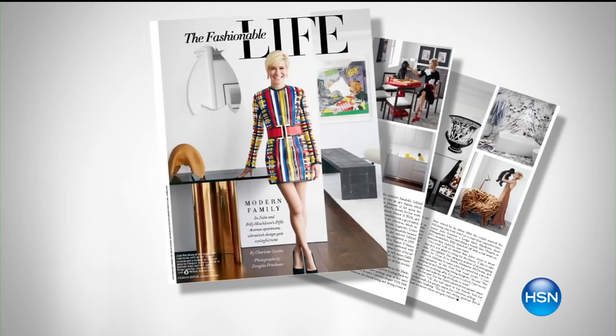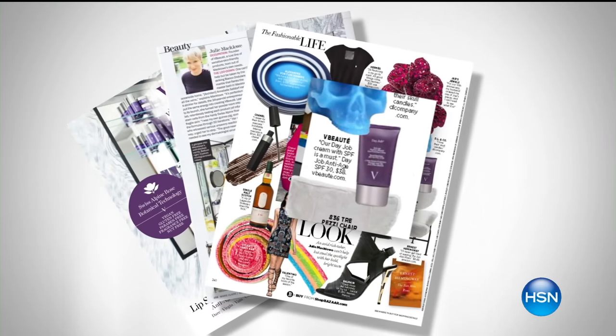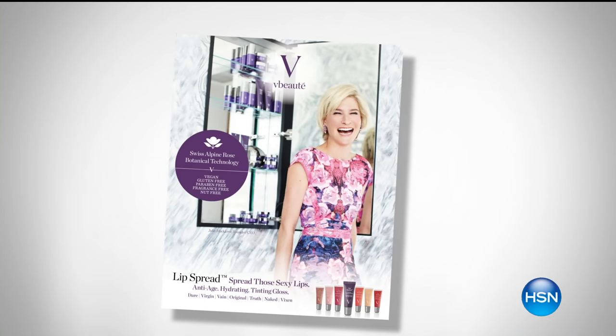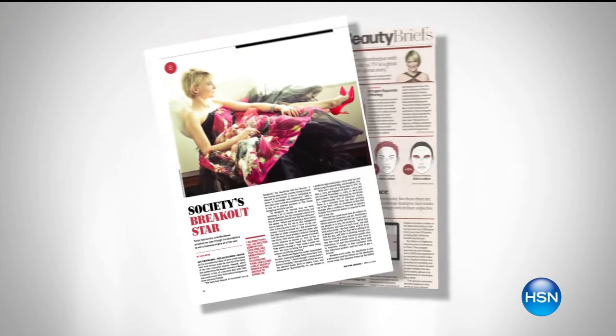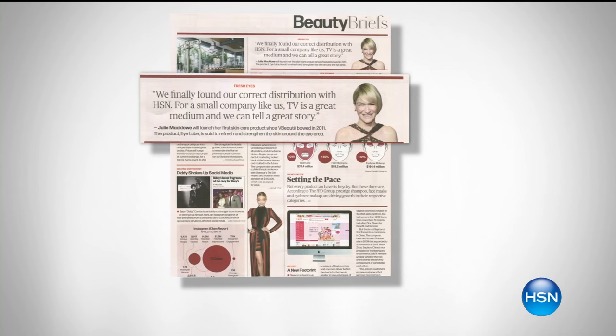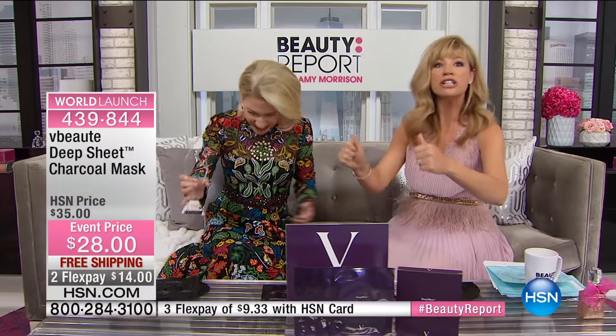It's always an honor to have Julie Macklow, dubbed Vogue's It Girl. You have seen her in every single major magazine. She is joining us here because she's not only the president, the CEO — she is the founder and launched this skincare line here at HSN over a year and a half ago. We're bringing you a world launch of something that is crazy good, unlike anything else you have ever tried. Welcome!